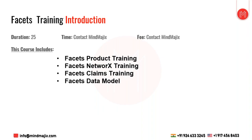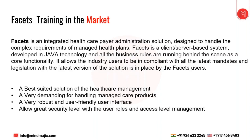This is an introduction to Facets. The total training duration is 25 hours; Mind Magics will provide the specific time schedule and fee details. The course includes Facets product training — how to build a product from scratch and assign benefits — Facets networks training, how to create an agreement, claims training, and the data model, covering all backend parts and how tables work.